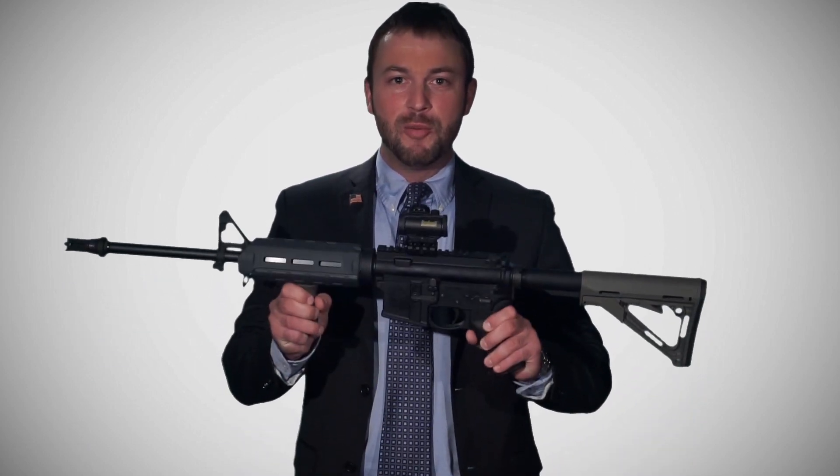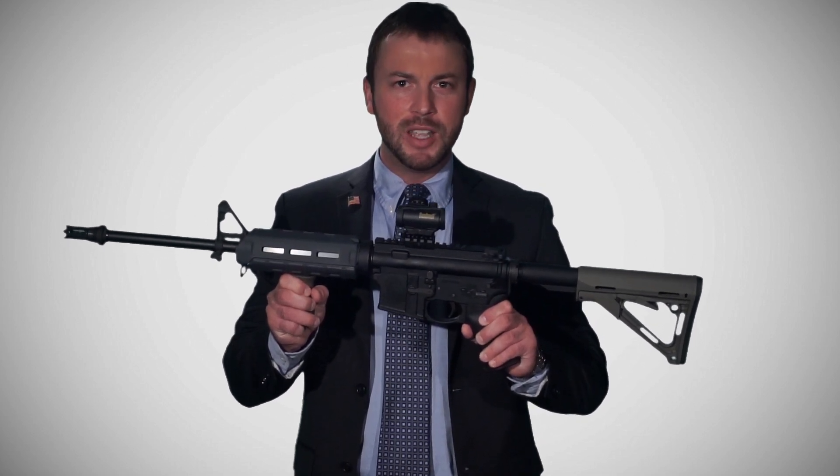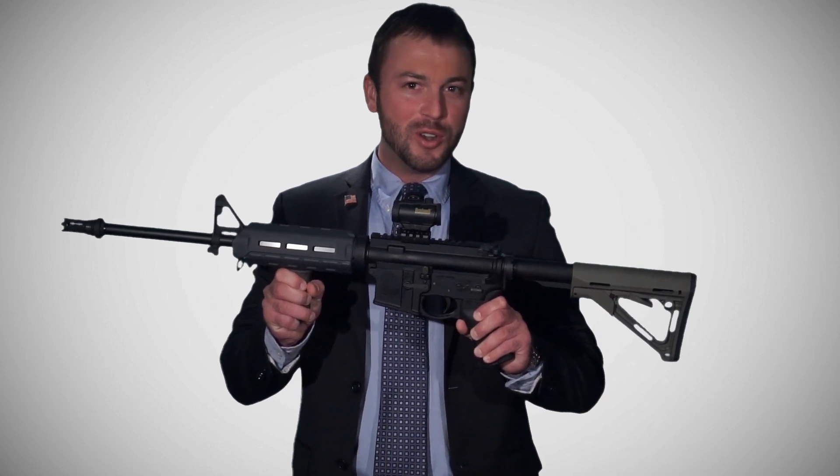Although my rifle may look like a machine gun, and some gun prohibitionists would like you to believe it is a machine gun, it functions inside just like my 1911 pistol — one shot per trigger pull.